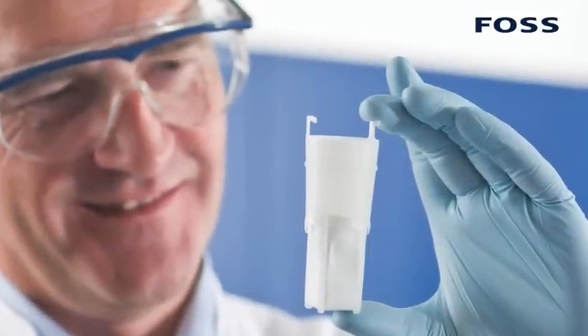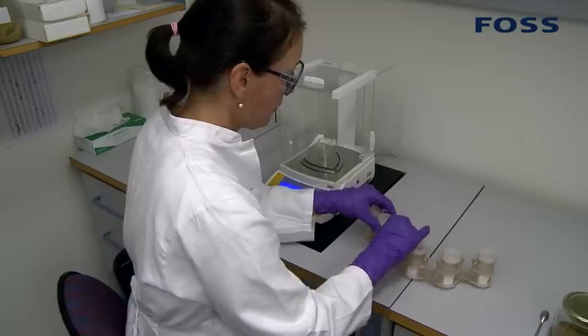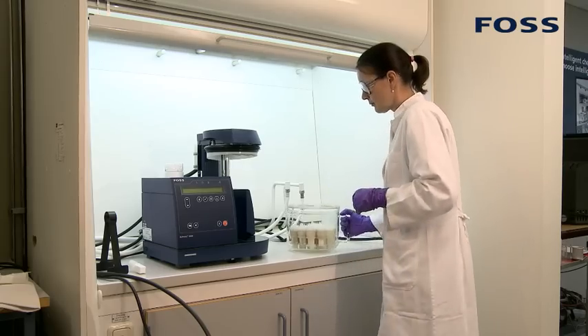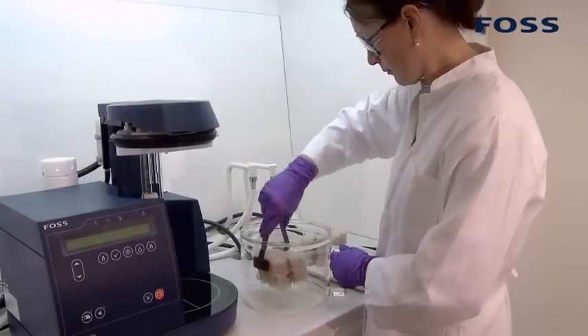Scientists at FOSS have always been at the forefront of analytical technology. Time and time again, they have found new ways to make chemical analysis simpler, safer and more cost effective. Now they have done it again with the new Ticator Line Soxtec 8000 system.